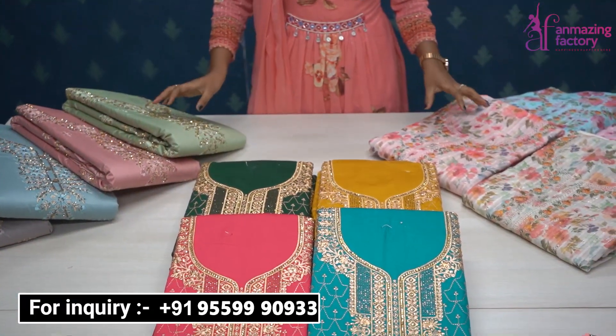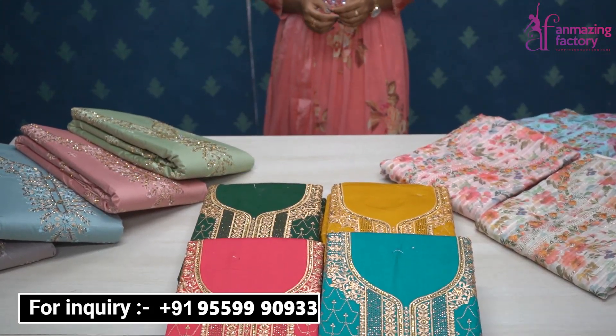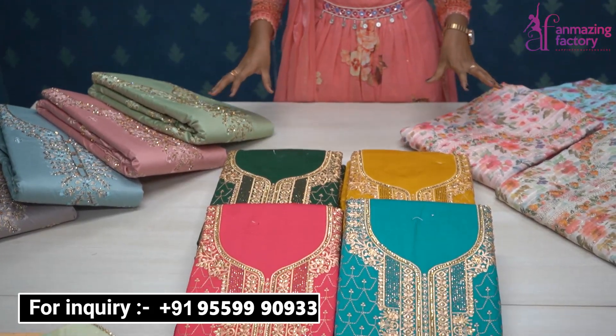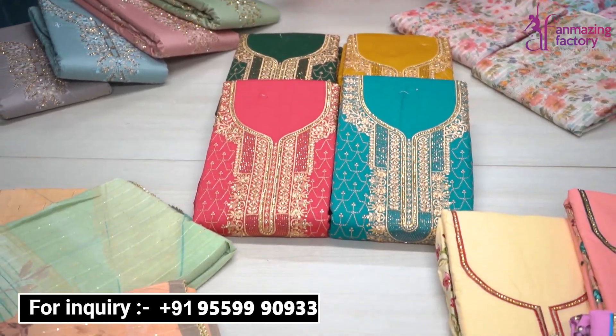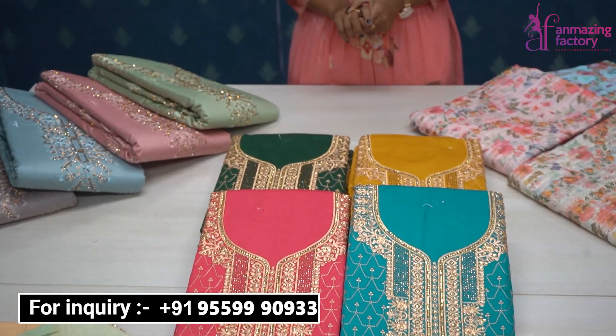Welcome back to Amazing Factory Outlet. Amazing Factory Outlet has the best dress material collection. Some special collections are available here — party wear collections, wedding collections, and office collections.